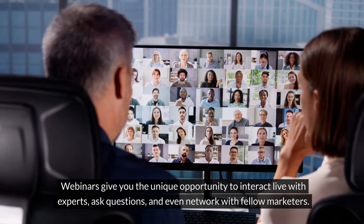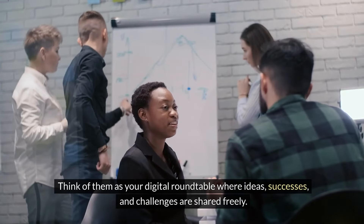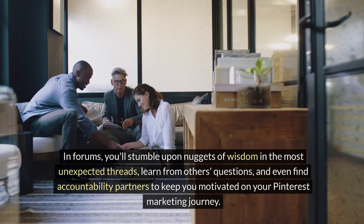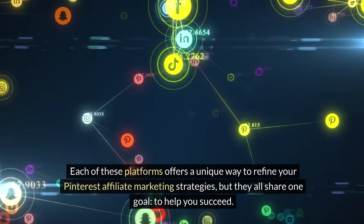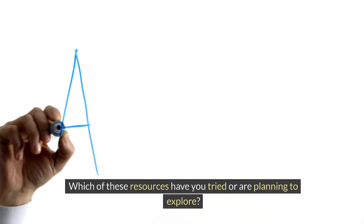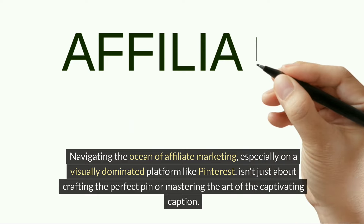But it's not just about taking courses. Engaging in webinars can be equally rewarding. Webinars give you the unique opportunity to interact live with experts, ask questions, and even network with fellow marketers — it's as close as you get to a real-time learning experience in the digital world, packed with the latest strategies and updates. Then there are forums — think of them as your digital roundtable where ideas, successes, and challenges are shared freely. You'll stumble upon nuggets of wisdom in the most unexpected threads, learn from others' questions, and even find accountability partners. Each of these platforms shares one goal: to help you succeed.